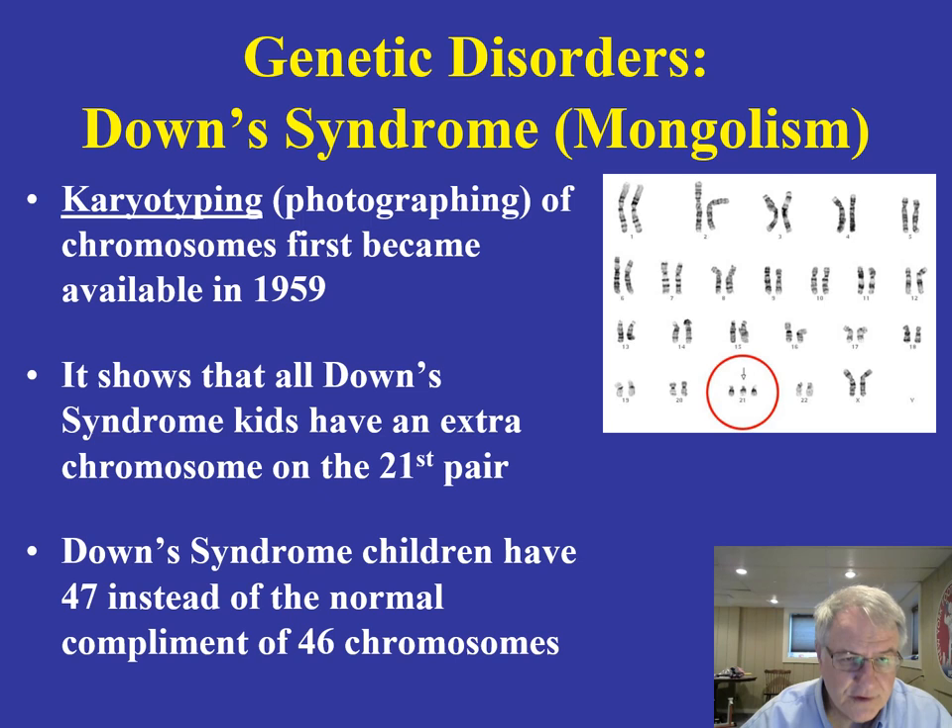As a consequence of research done in the 1950s, 60s, and early 70s, scientists were able to photograph and karyotype cells and actually map them. If you take a look at this figure right here, this is the 21st pair of chromosomes. You can see this extra chromosome on the 21st pair. This is of course abnormal to have this extra chromosome. A Down syndrome child has 47 instead of the normal complement of 46 chromosomes.